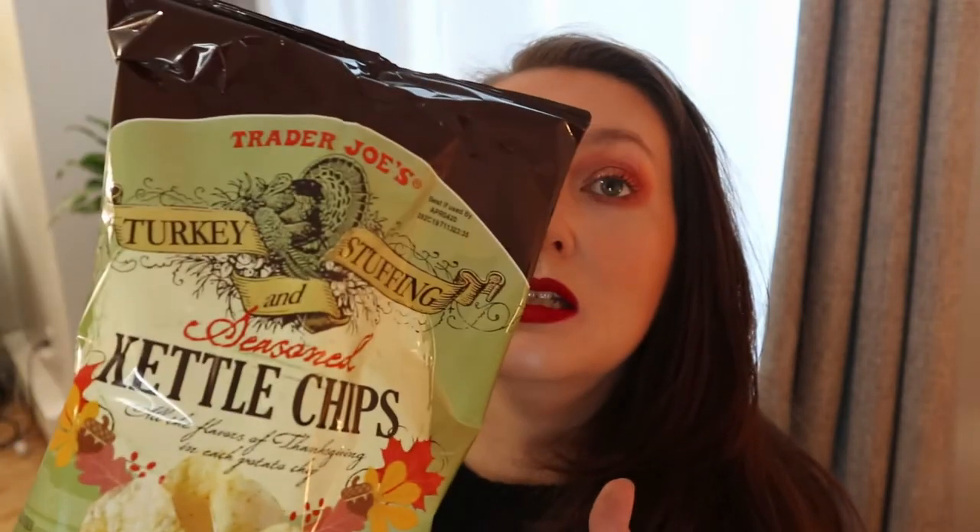I have two other things in the fridge, but first — this is the Trader Joe's turkey stuffing seasoned kettle chips. Who thought of this?! I actually don't eat turkey, but I'm really excited about this. I assume they don't actually taste like turkey — they're gonna taste more like stuffing. It says all the flavors of Thanksgiving in each potato chip. Amy Lynn Sattler mentioned these are delicious, so I am excited to try them.